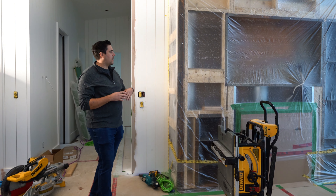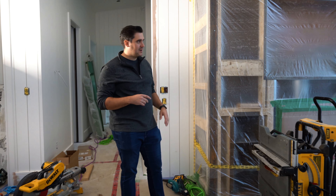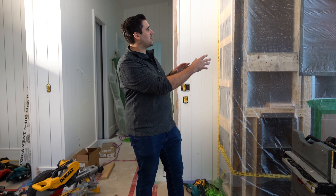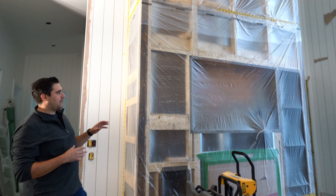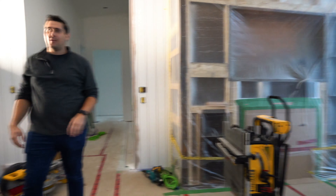Over here at the fireplace, from the start we've actually wanted to do a really cool steel deal with this fireplace. You can't really see too much right now, but if you look beyond the plastic, there is a little bit of steel going in. Stay tuned for more development on that.